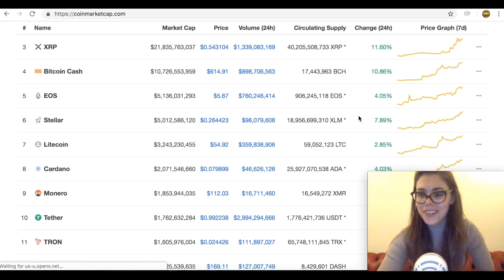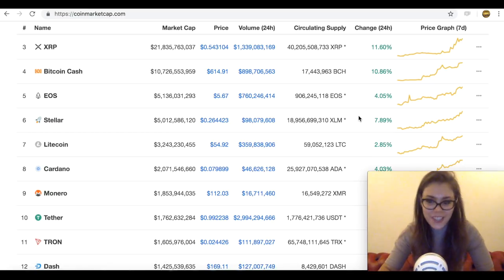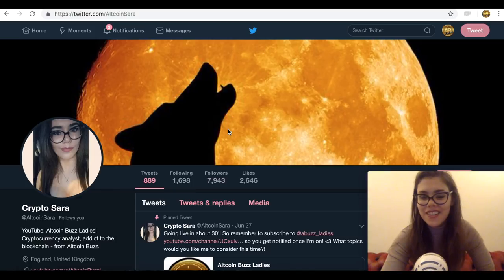Remember to subscribe to OconVerse Ladies if you enjoyed the video. Hit the like button if you actually signed up and just found out about the airdrop. And remember to follow me on Twitter at OconSara — give me a follow. I hope to catch you later, good luck with the airdrop, bye bye.